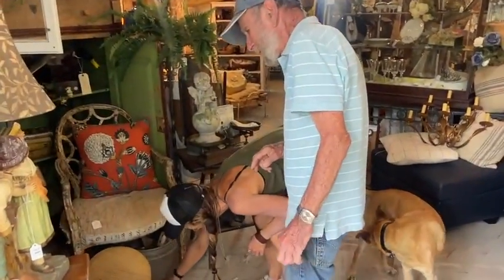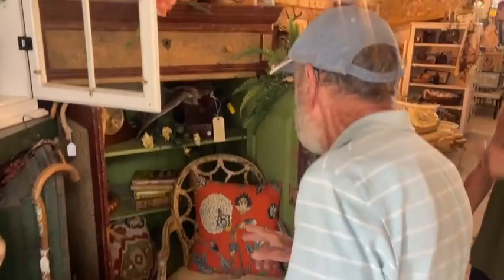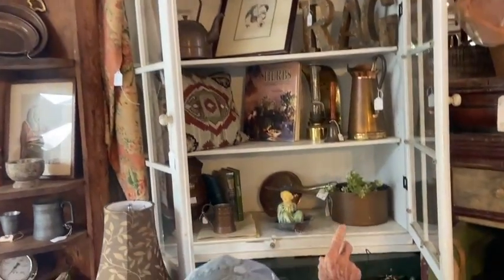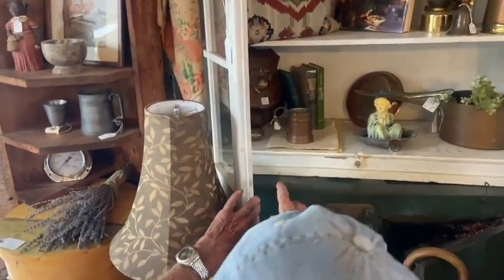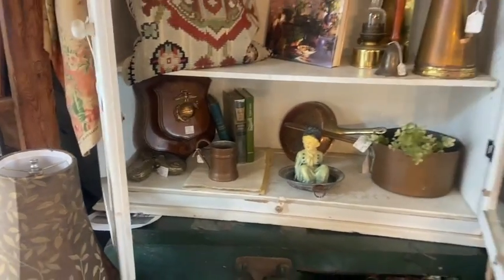We got in a lot of copper this time. It's been selling again. Bob, show them what you got. We've got teapots and pitchers and kettles and cups. Also in there is a Marine Corps medallion from probably the Vietnam era. And more copper up there.